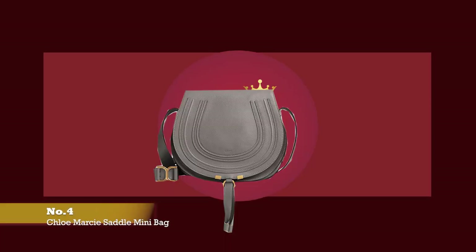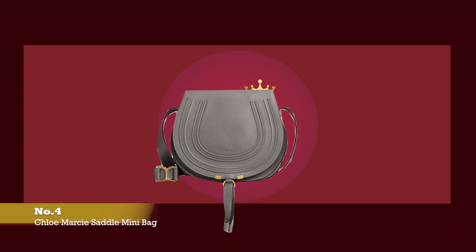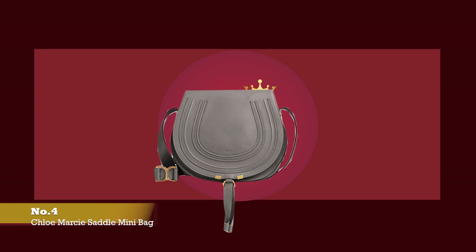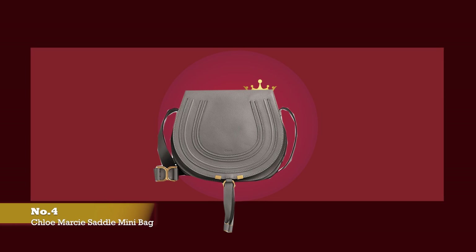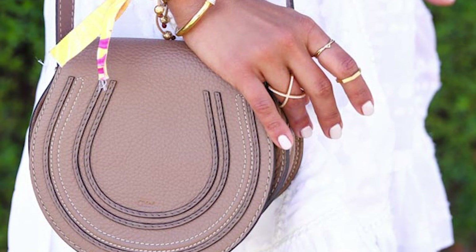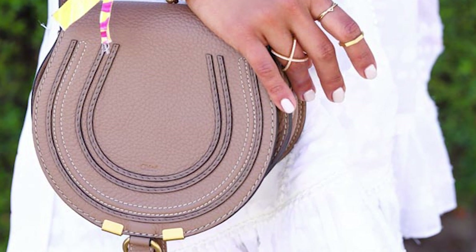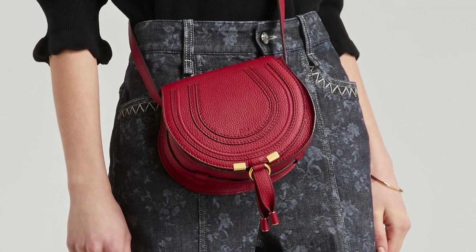At number four, we have the Chloé Marcie Saddle Mini Bag. The prices start upwards of £850. Chloé has produced some iconic bags over the years, and one that continues to turn heads is the Chloé Marcie Saddle Bag. It was launched in 2009 under former creative director Hannah McGibbon — a fresh, feminine bag with soft curved lines exuding a 70s bohemian chic allure. The Chloé Marcie Saddle Bag pays tribute to the Maison's equestrian roots, with its rounded silhouette, equestrian-inspired shape, and flat horseshoe form.